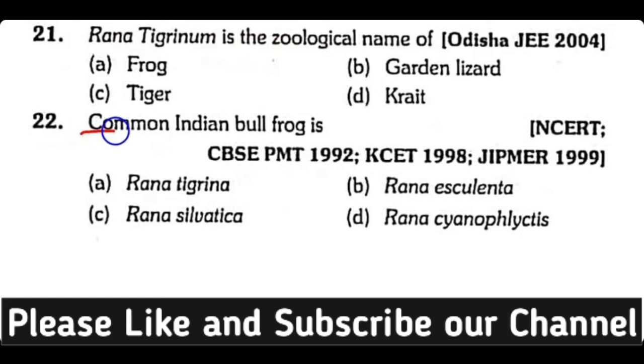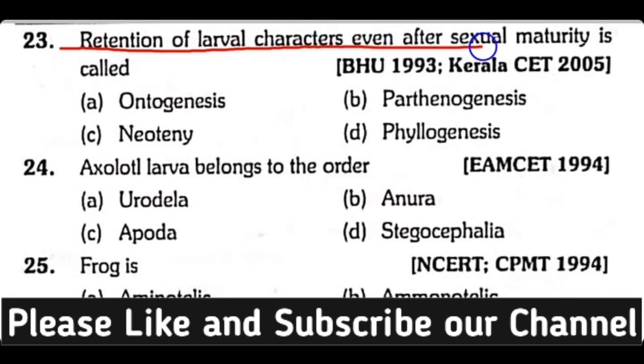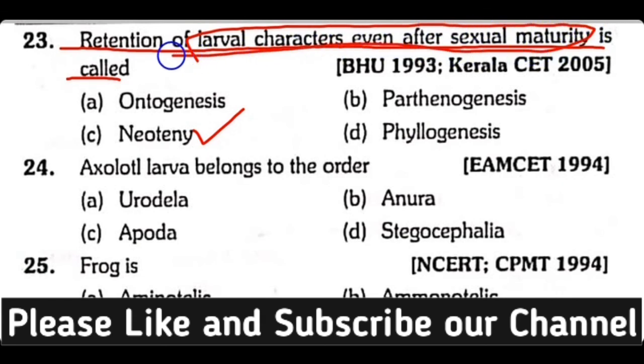Question number 22. Common Indian bullfrog is: Rana tigrina, Rana esculenta, Rana sylvatica, or Rana cyanophlyctis? Correct answer is Option A. Rana tigrina is known as the Common Indian bullfrog. Neoteny is the retention of larval characters after sexual maturity in an adult.